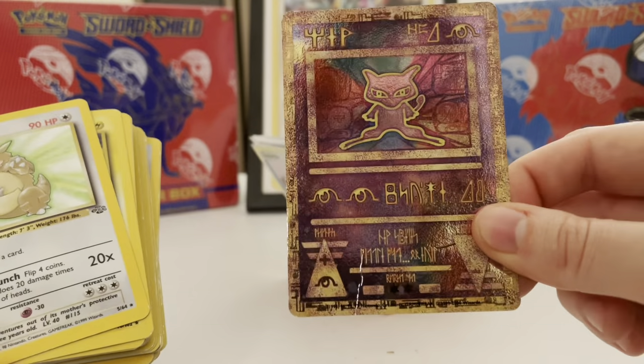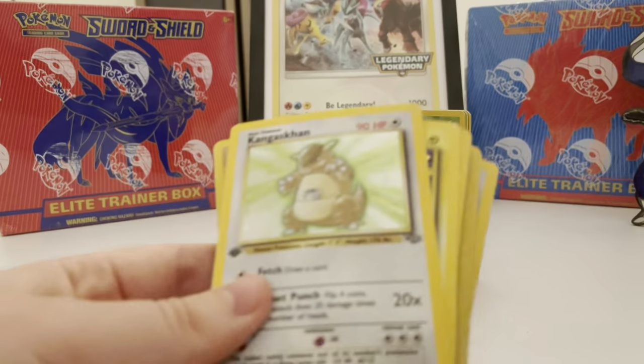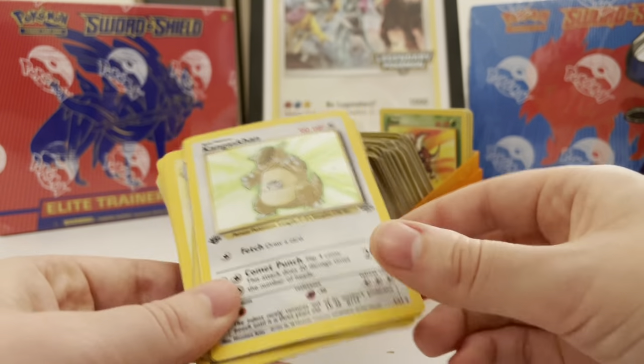So you have a damaged Ancient Mew — I'm sure you guys can see the bends there — but still a fun card. There's a first edition Kangaskhan, but yeah, it's really destroyed. This one is scratched; this is like a PSA 1.